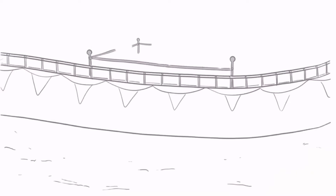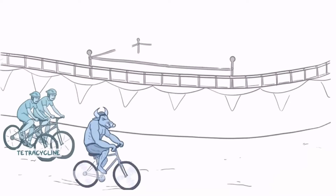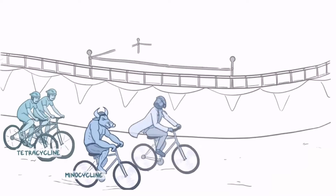The short-acting medication of this class is tetracycline, so let's have a pair of twins riding a four-wheeled cycle in last place. Up ahead are the long-acting medications, so we have a minotaur on a bike for minocycline and a biking doctor for doxycycline.